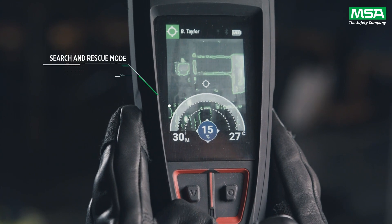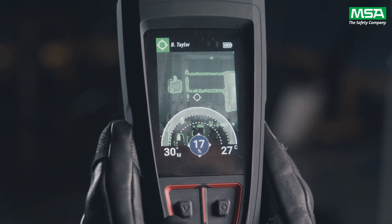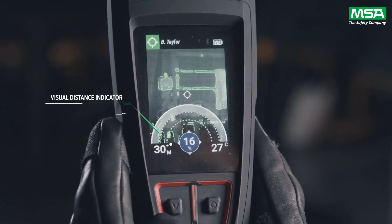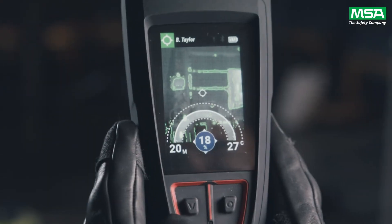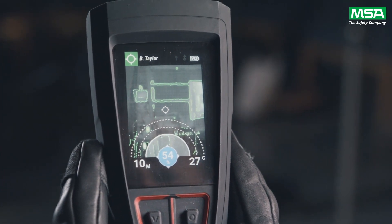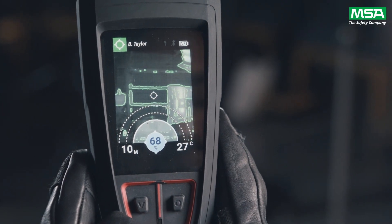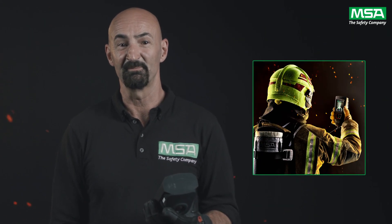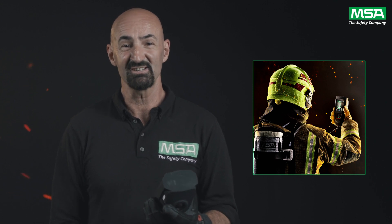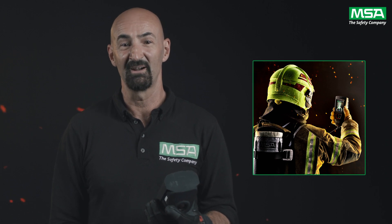We are now in full-on search and rescue mode. Let's explore the information on the screen. Here you will see the distance component: more than 30 meters, within 30 meters, within 20 meters, and less than 10 meters away. Here is the directional component: 1 to 100% — the higher the percentage, the more that is the direction you want to head in toward the Luna in alarm. All of this information is nicely overlaid on your thermal imaging palette, and you will always have your temperature and thermal reading.